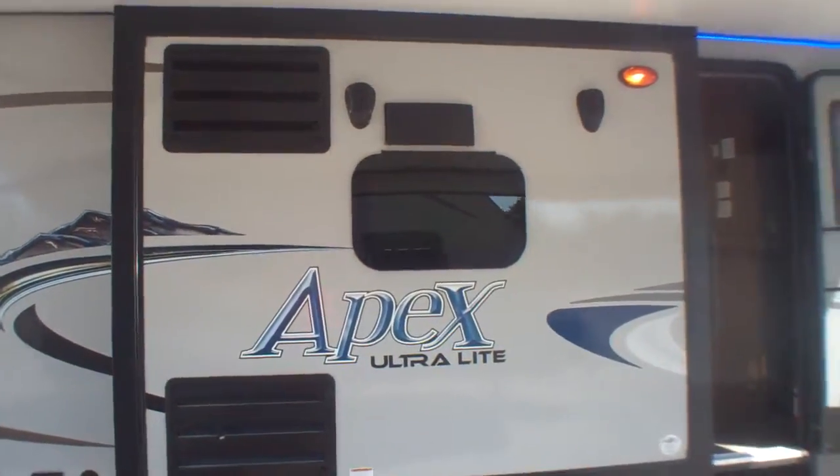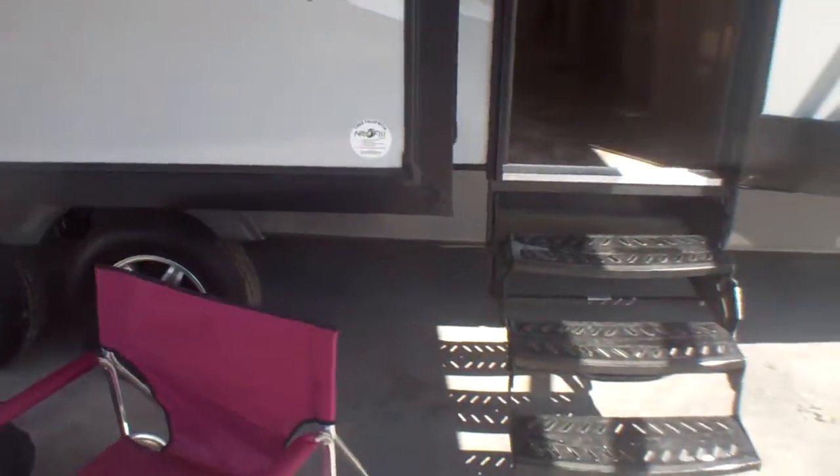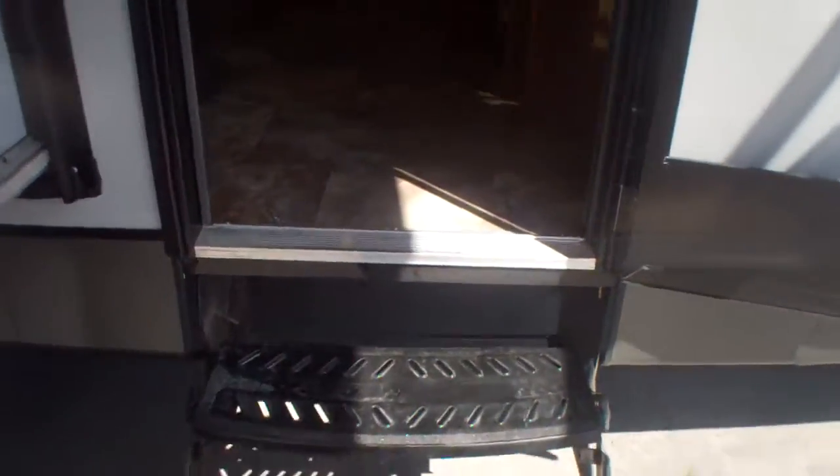We've got our exterior speakers just above our center kitchen window. As we head inside and turn to our right, there's a little pocket door for privacy in the front bedroom. We've got storage underneath the bed and great storage all the way around. The TV rotates into the bedroom, with additional storage below and an emergency exit window that also opens for ventilation.